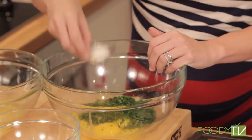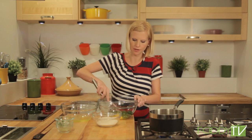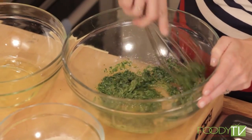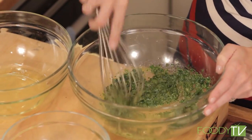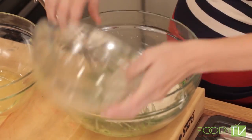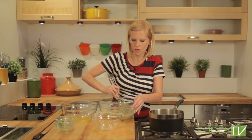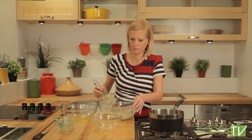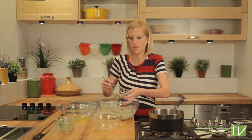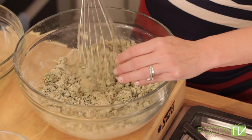Let's whisk that all together. Then we're going to add our matzo meal — stir that in. Matzo meal is just crushed matzo crackers. You can find these in a lot of places, especially in the Lower East Side. You can't throw a rock without hitting a Jewish market or a Jewish deli from where I live in the Lower East Side.